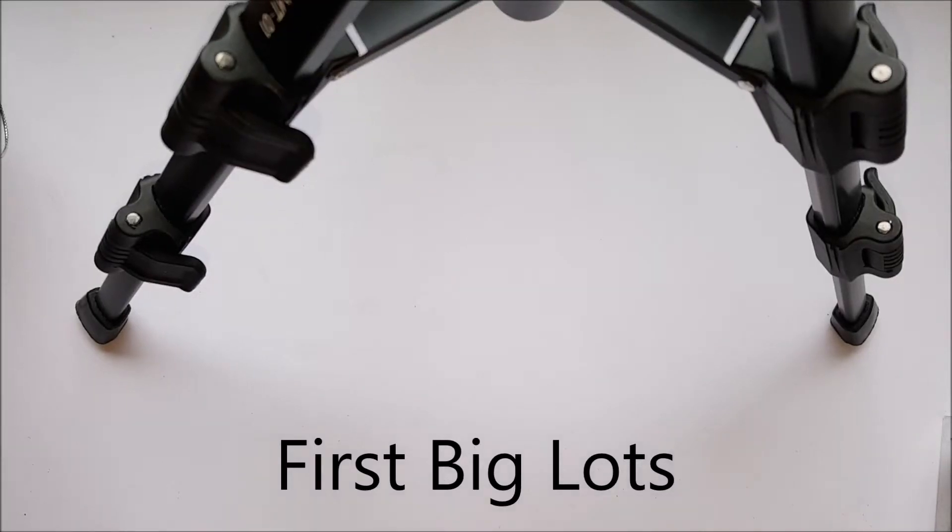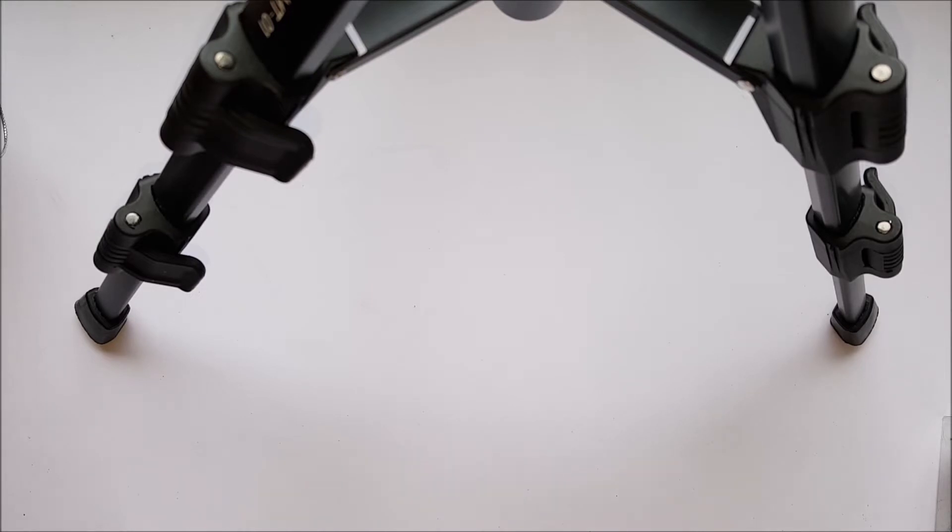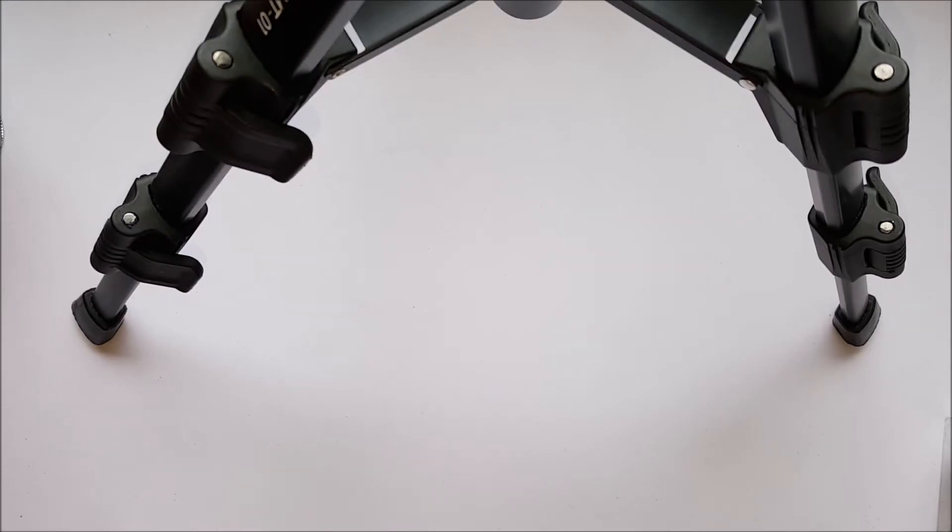Okay guys, how's everybody doing? Today is Thursday the 14th and I'm coming back with a few little things that I got at Big Lots, at the home store, and Dollar Tree. So let's get started.